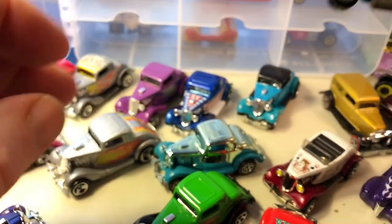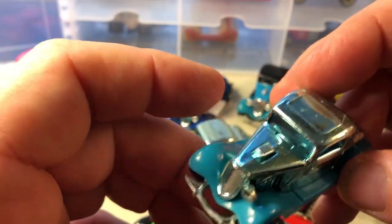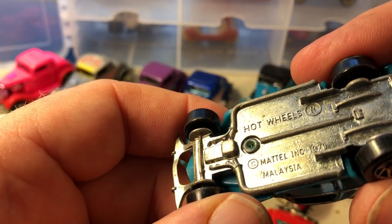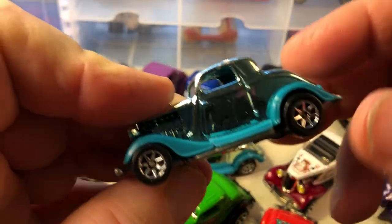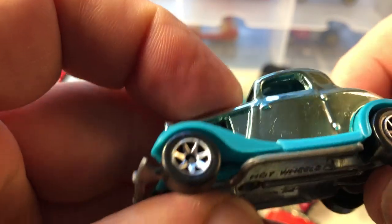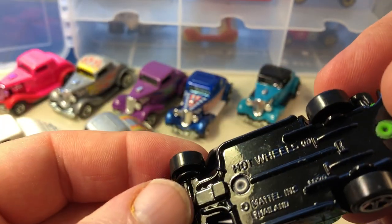One thing about these castings is that they all have metal bases. I think this casting is the 3-window 34 Ford. This casting has been around since 1979, so it probably came out as a new model in 1980. I think this one here is a Speed Gleamer series, and this one's just a duplicate with a black metal base.